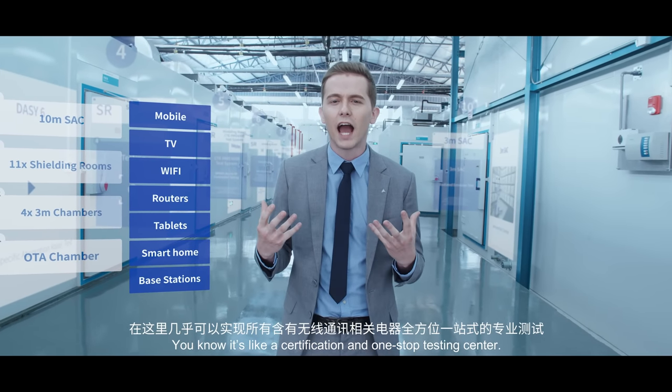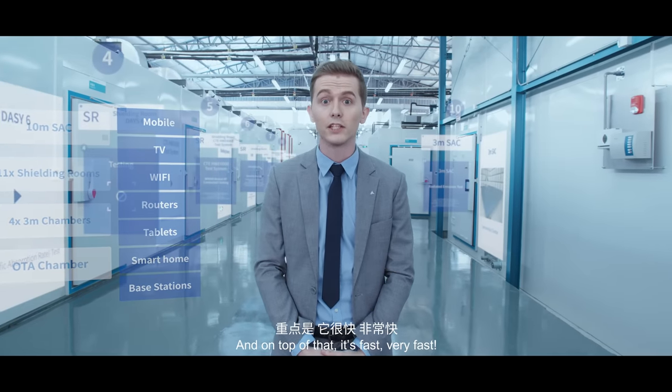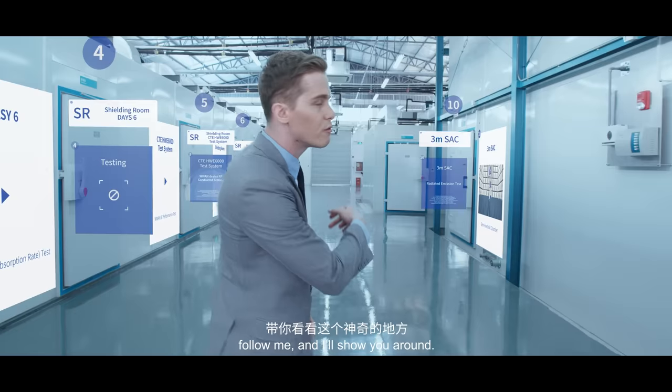It's like a certification and one-stop testing center. And on top of that, it's fast, very fast. I can see you're itching to go already. So come on, follow me and I'll show you around.